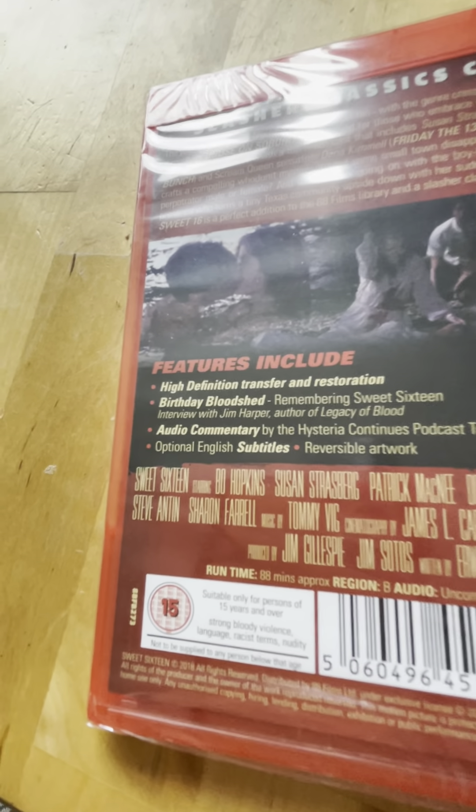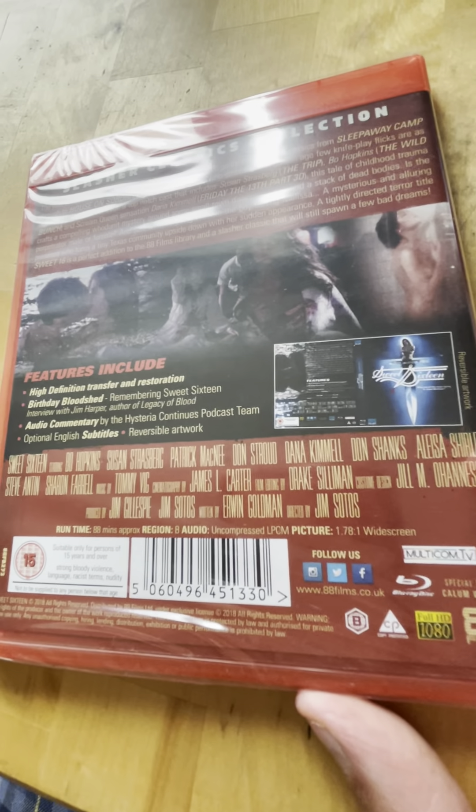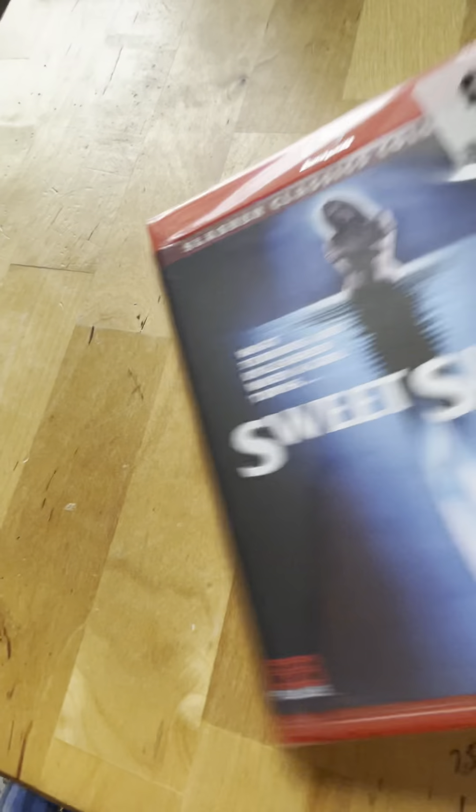Spine 33 from 1983 is Sweet 16. This has been released by Kold Bare as well. I haven't seen this one - hopefully that will change soon. Looks like a good slasher.